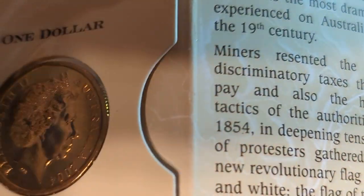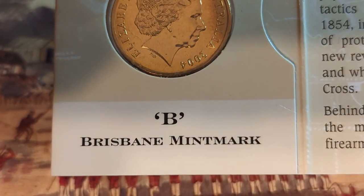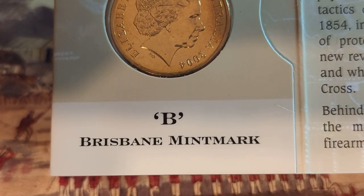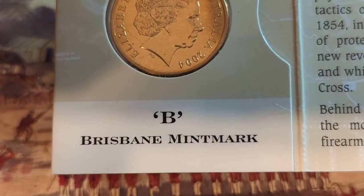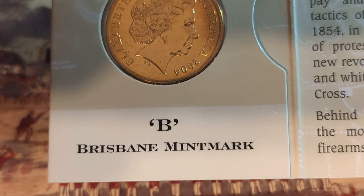This is the Brisbane — the B mint mark. The Brisbane is the lowest of the mintage of these coins. There were only 28,000 of these coins produced from Brisbane.